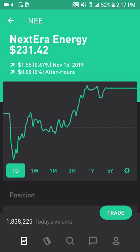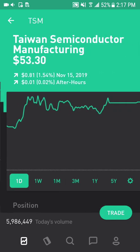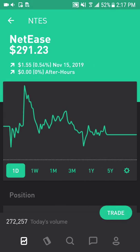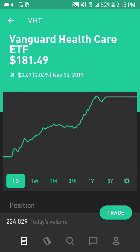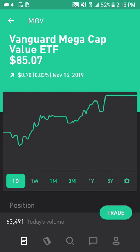Next is NextEra Energy, which is in the utility sector and provides electricity and other energy sources to consumers. The next couple positions are smaller: Baozun, which is like the Shopify of China; Taiwan Semiconductor Manufacturing Company, one of the larger semiconductor companies; Activision Blizzard; Baidu, which is like the Google of China; NetEase; Constellation Brands; and EGEE. The next couple are ETFs: Vanguard Consumer Discretion ETF, Vanguard Healthcare ETF, Vanguard Industrial ETF, and Vanguard Megacap Value ETF.